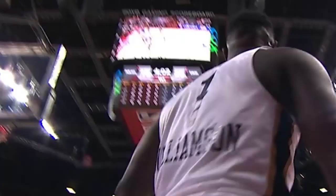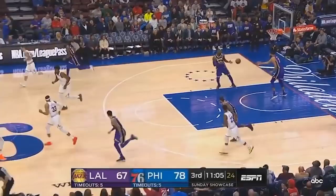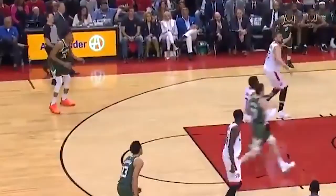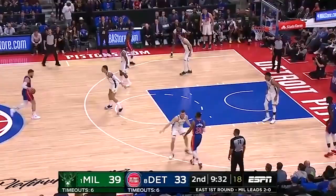Zion's got the fluidity of a guard, but it's too bad he does have the jumper of a throwback center. Zion's major drawback is his jump shot. In his first game, he was 0 for 3 on jumpers, including 0 for 2 on threes. Zion's not a non-shooter like Ben Simmons — he's less Simmons and more, say, Giannis Antetokounmpo or mid-career Blake Griffin, in that defenders will happily sag off him and dare him to shoot.